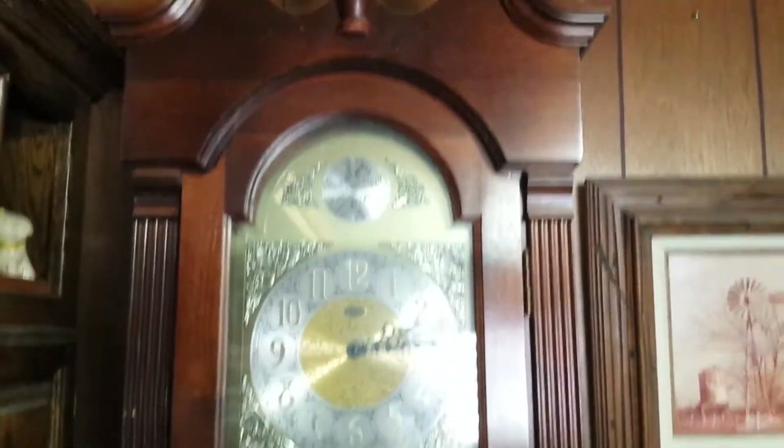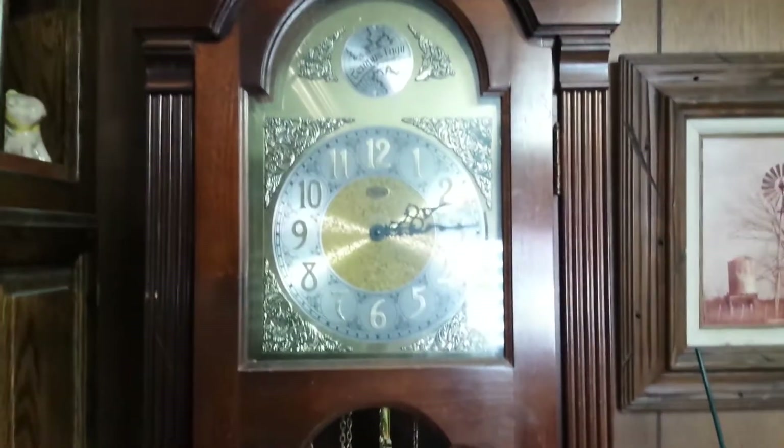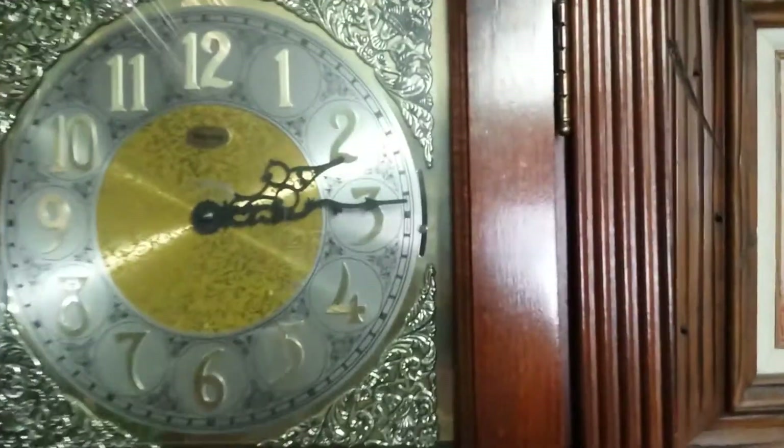Here we are with the Ridgeway Grandfather clock in all its glory. It's still running as of right now. I have replaced the chime rods on this thing — well, technically not replaced, but I've swapped them out with different chime rods to see how they would sound.